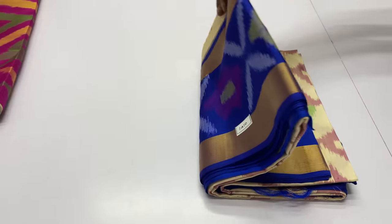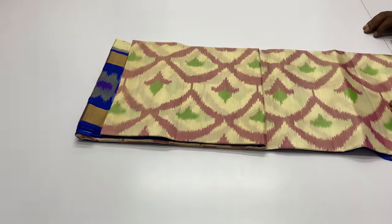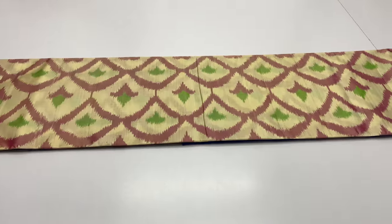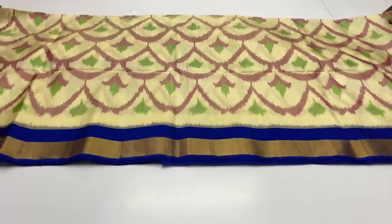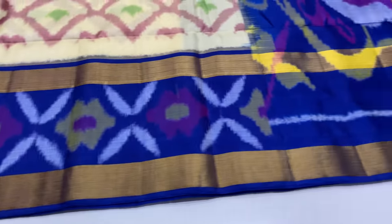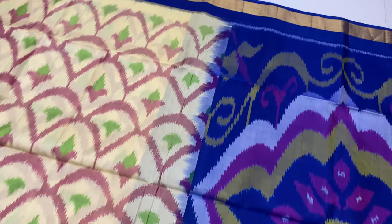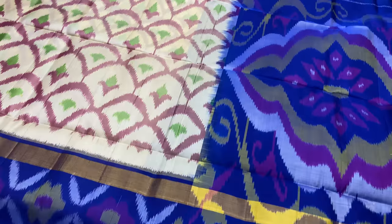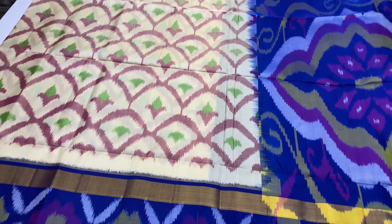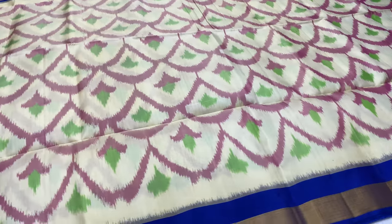Next, code 1410. Body of the sari white color, pallu and blouse ink blue. International shipping is available. International shipping has extra charges based on the package. Country and place differ, so you can check the code — the code is 1410.